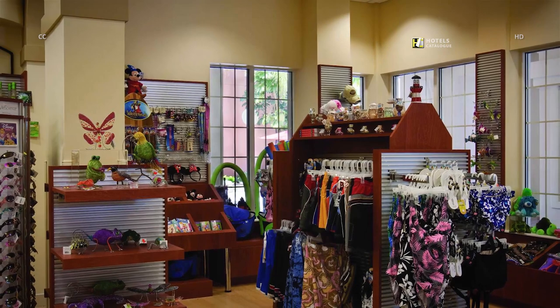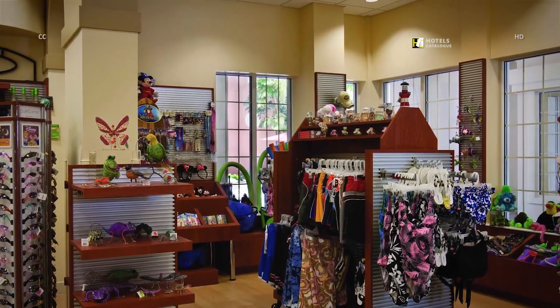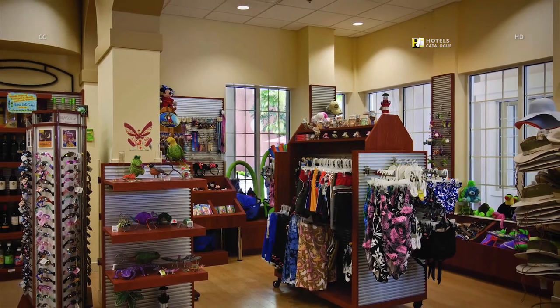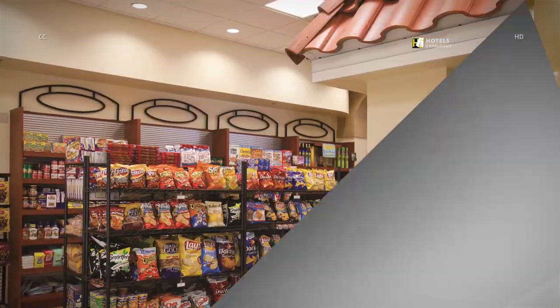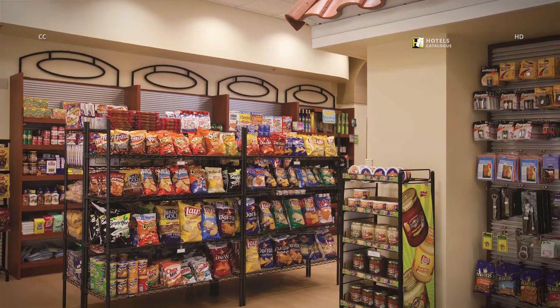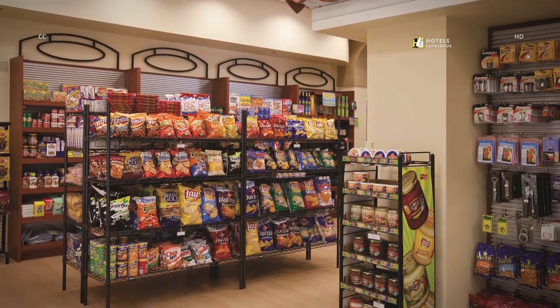Visit the marketplace for snacks, deli treats and any forgotten travel items during your stay at our Orlando Resort. Grab a cold beverage, ice cream and all you need for a day in the sun at our resort's marketplace.